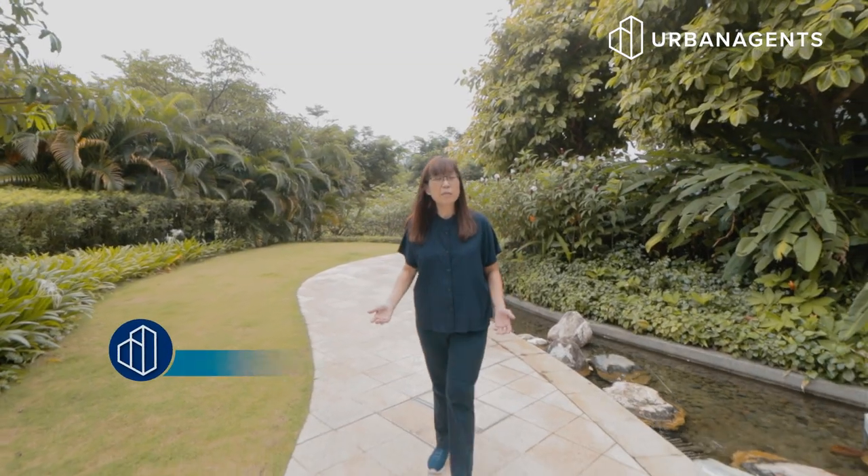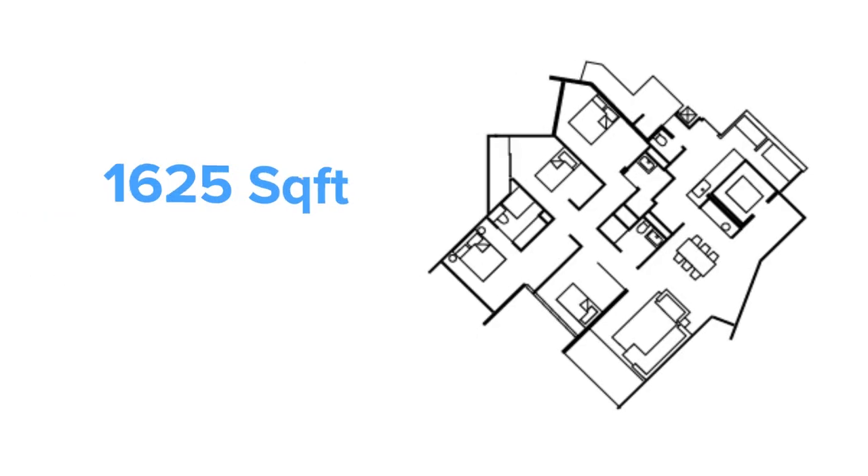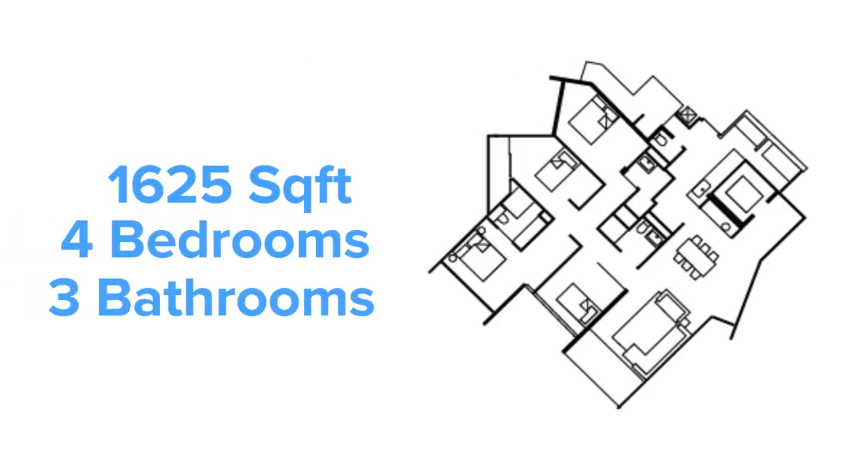My name is Tina from Urban Agents and let me show you your next home. This unit is 1625 square feet, has got 4 bedrooms and 3 bathrooms. Let me show you around.